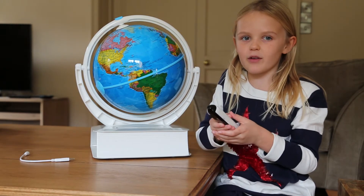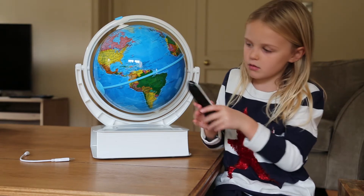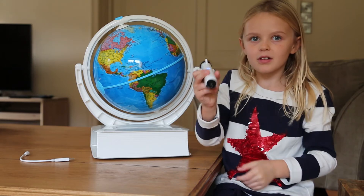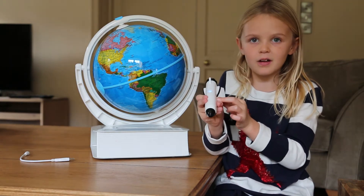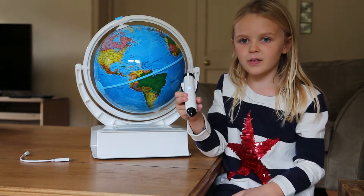I think you need to hold it down for it to work because it didn't work last time. Welcome to the Oregon Scientific Smart Globe.